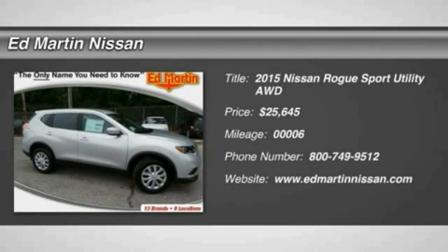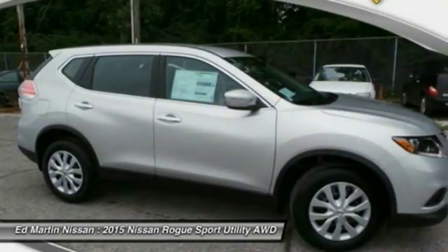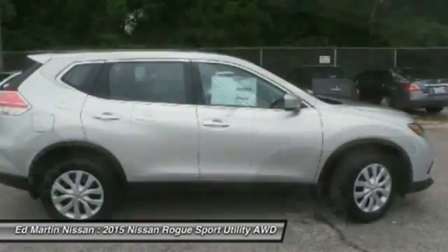The 2015 Rogue — the stylish Rogue — gets 27 miles per gallon and still boasts nearly 58 cubic feet of cargo space.